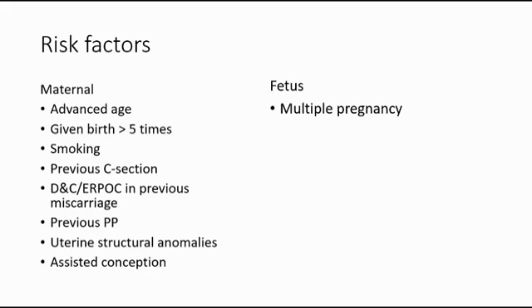Also, assisted conception is a maternal risk factor. For the fetus, the risk factor is multiple pregnancy, for example in twins.